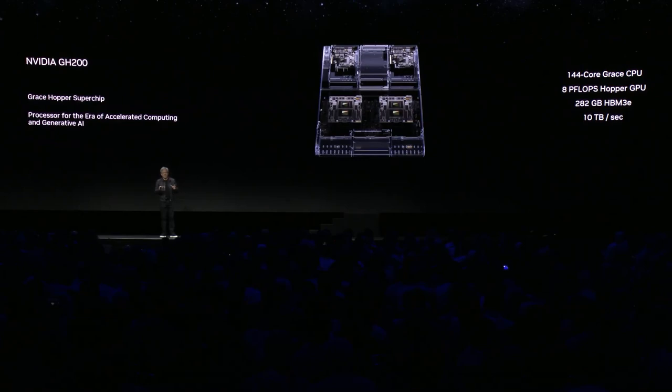One giant GPU, one giant CPU. The CPU now has 144 cores, 10 terabytes per second of frame buffer bandwidth, and 282 gigabytes of HBM3E.